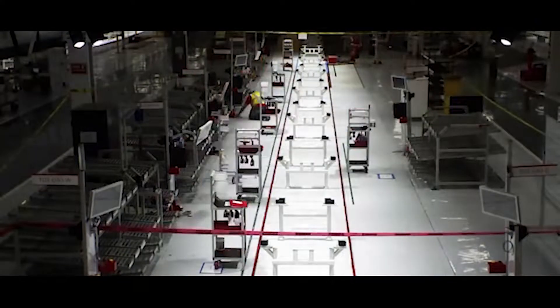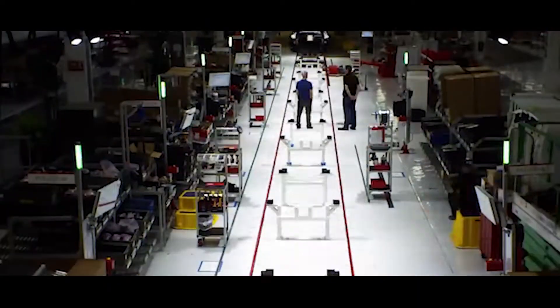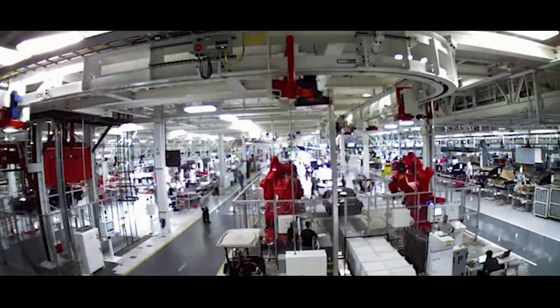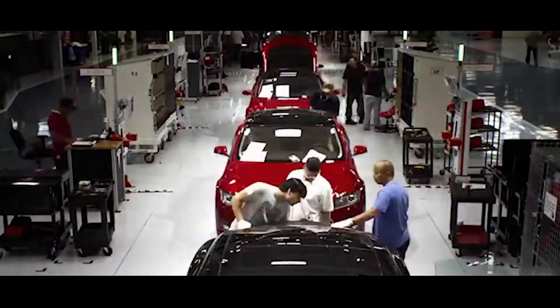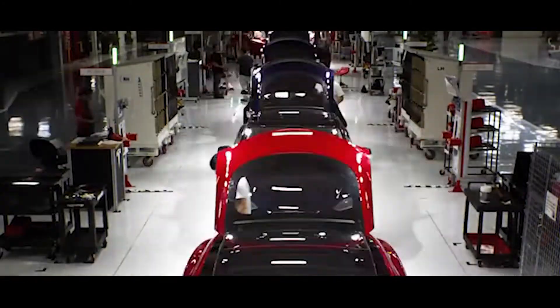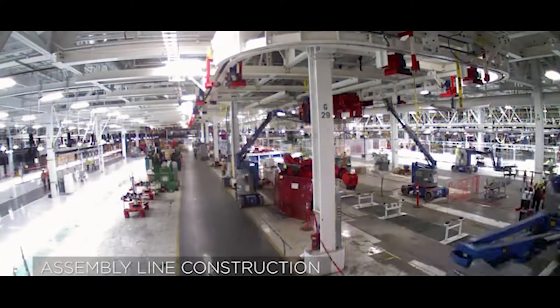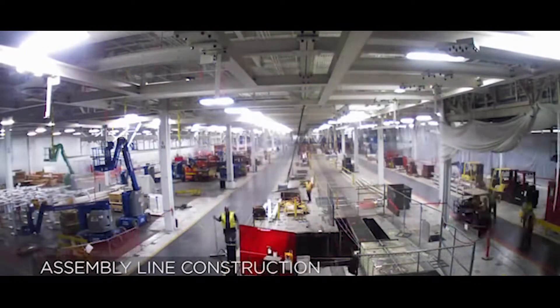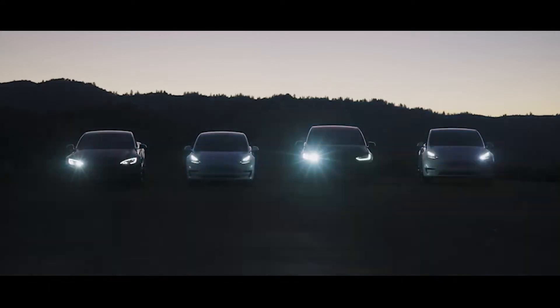Did you know that Tesla's Gigafactory in Shanghai produces one brand new Tesla every 30 seconds? Today we'll discuss how they produce new vehicles so quickly, and how Tesla was able to turn around their production delays and impending bankruptcy in 2017 to become one of the top manufacturing companies in the world just five years later.